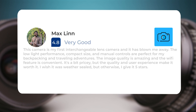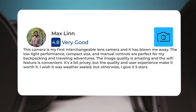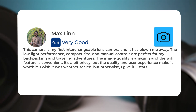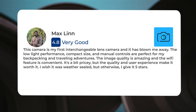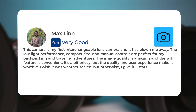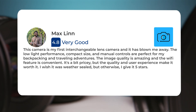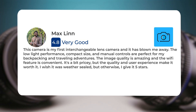This camera is my first interchangeable lens camera, and it has blown me away. The low-light performance, compact size, and manual controls are perfect for my backpacking and traveling adventures. The image quality is amazing, and the Wi-Fi feature is convenient. It's a bit pricey, but the quality and user experience make it worth it. I wish it was weather-sealed, but otherwise I give it 5 stars.